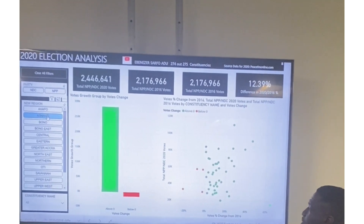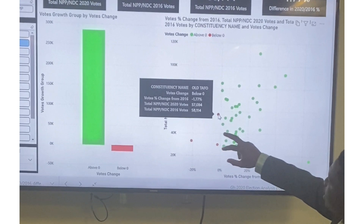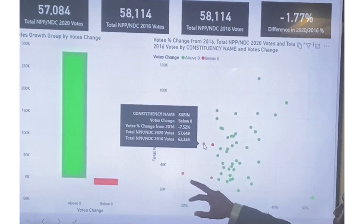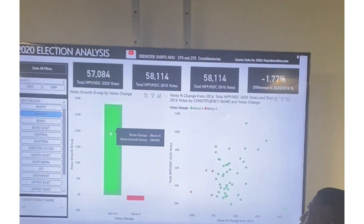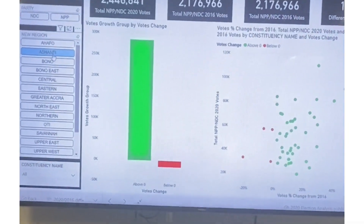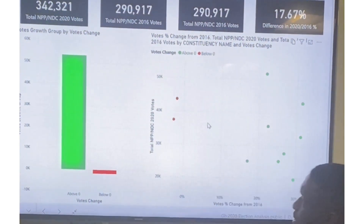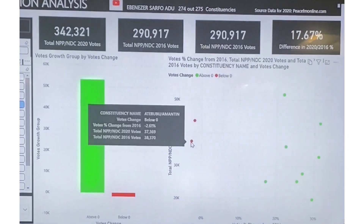Let's hover over the red constituencies in Ashanti to identify them. The ones that decreased include Ahafo, Adansia Sokwa, Subin, and Mensia Sa. Now let's go to Bono — every constituency in Bono increased compared to 2016. In Bono East, two constituencies decreased: Kintampo South and Atebubu.